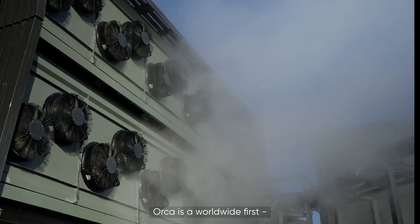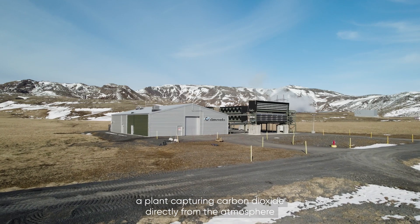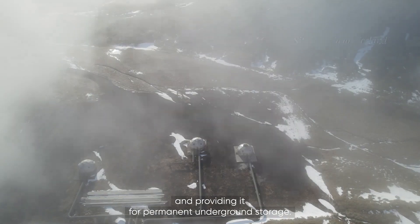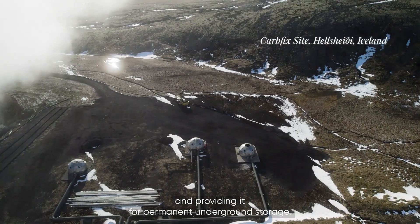Orca is a worldwide first — a plant capturing carbon dioxide directly from the atmosphere and providing it for permanent underground storage.